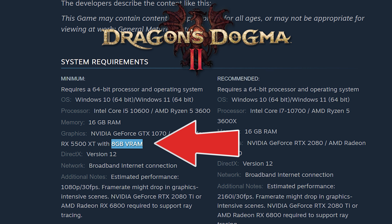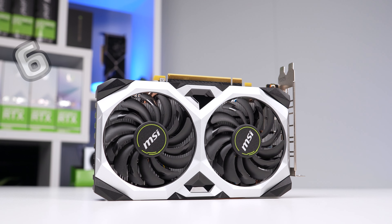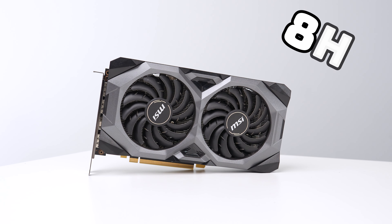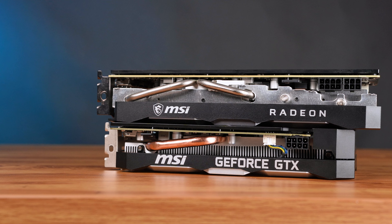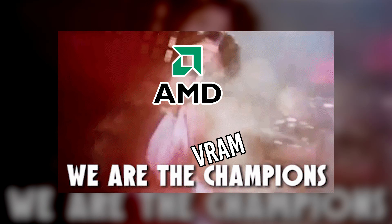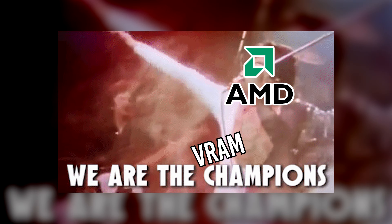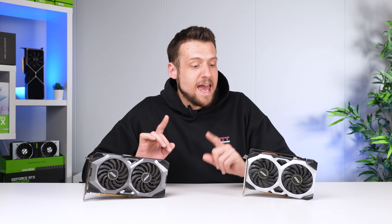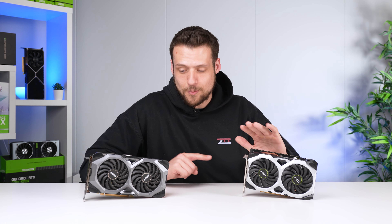First, we'll cover VRAM, because that's only becoming more and more important these days. The 1660 Super comes with 6GB of GDDR6, while the 5700 comes with 8GB of GDDR6. These cards launched five years ago in 2019, and even back then, just like today, you'll usually get more VRAM for your dollar going with AMD. On the flip side, power supply requirements usually favor NVIDIA, and that is definitely the case with this comparison.